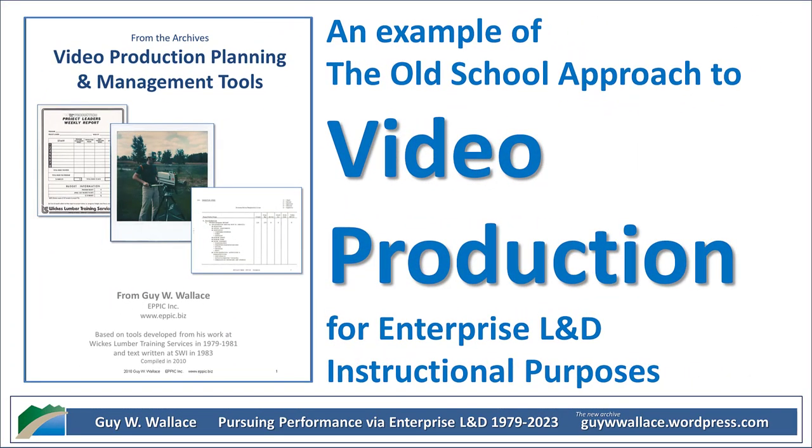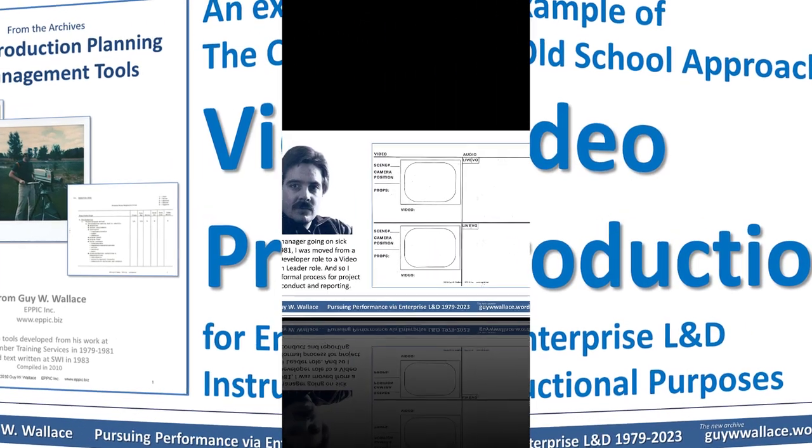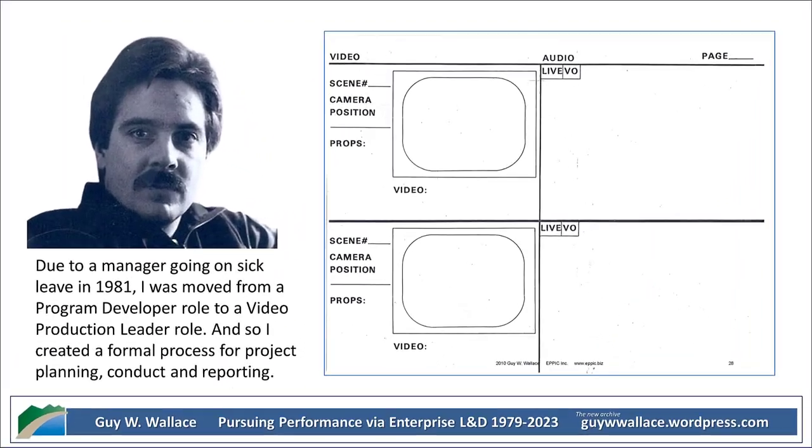They really did — from brainstorming to scripting, finding talent, securing locations, editing, and distributing the final product. It was a full-fledged operation. Sounds a lot more involved than just pointing a camera and shooting. And speaking of development, there's even a skills development category — so they were focused on learning even within the training department. Training the trainers! There's a real commitment to continuous improvement at every level.